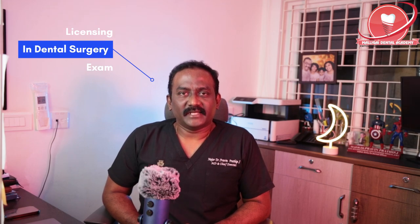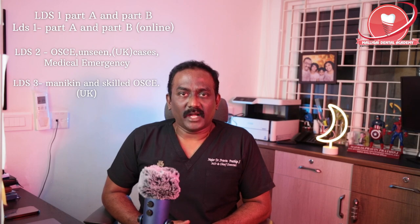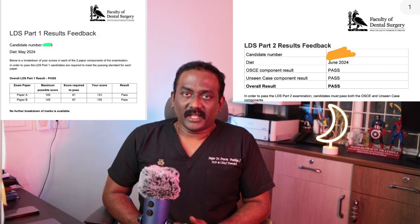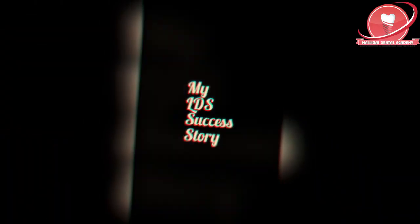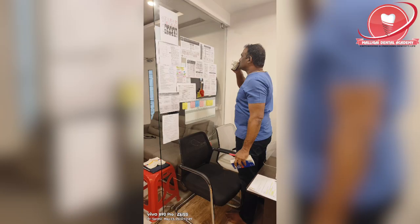Hello viewers. I'm going to share with you my success story on the Licensing in Dental Surgery exam. The LDS exam, conducted by the Royal College of Surgeons England, has about three parts: LDS 1, 2, and 3. I have cleared both 1 and 2 and I'm preparing for my LDS 3, so I thought I would share a video with all of you which will help you to prepare for this exam. My LDS journey was a very tiring yet rewarding one.